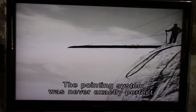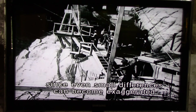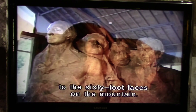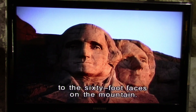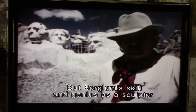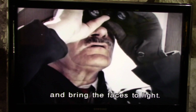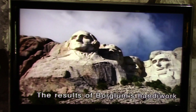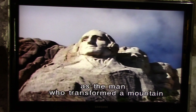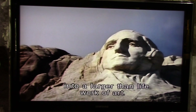The pointing system was never exactly perfect, since even small differences can become exaggerated when transferred from the six-foot faces on the model to the sixty-foot faces on the mountain. But Borglum's skill and genius as a sculptor allowed him to finesse the stone and bring the faces to light. The results of Borglum's handiwork have earned him world-renowned praise as the man who transformed a mountain into a larger-than-life work of art.